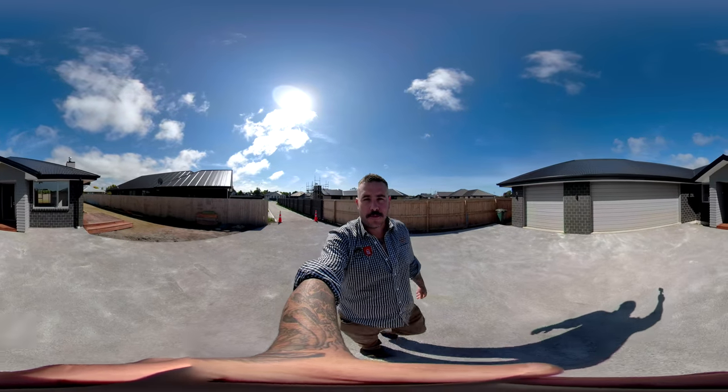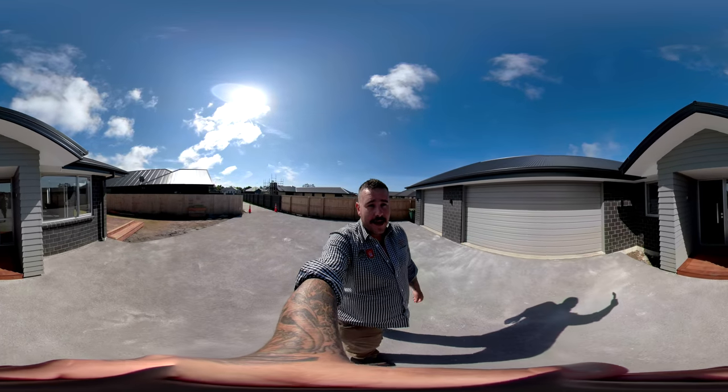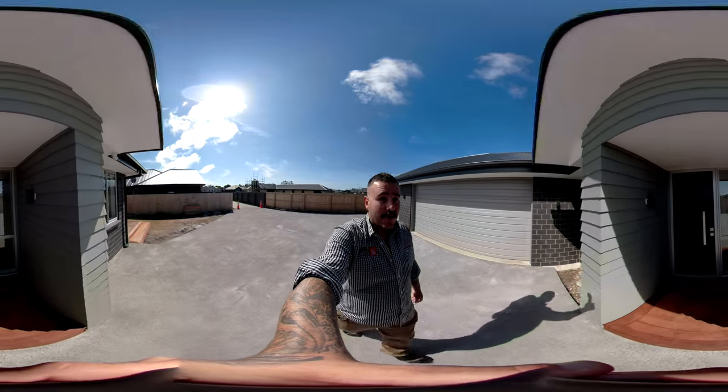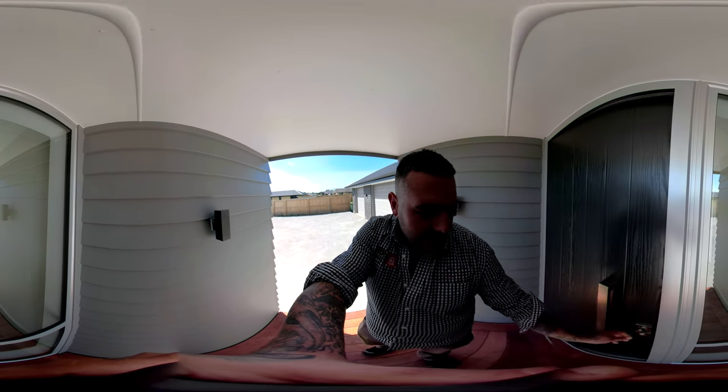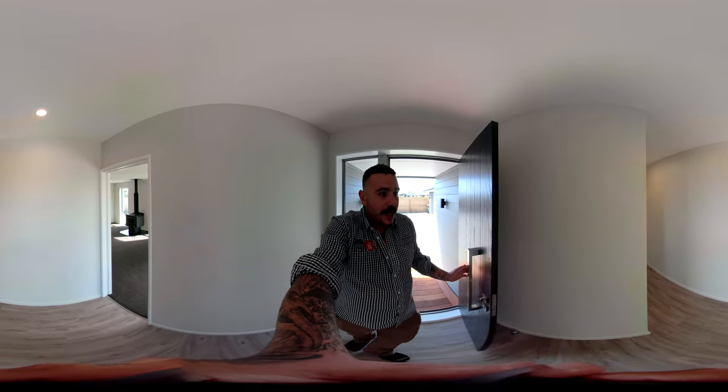G'day guys, Max Broadus from Broadhurst Builders here. We've got the 360 degree camera taking a video just to show you guys the inside of the Coddlewood home. Still a wee bit of work to be done on the outside — sealing driveways, bit of landscape etc — but the insides are looking pretty sharp.